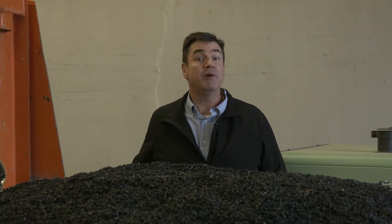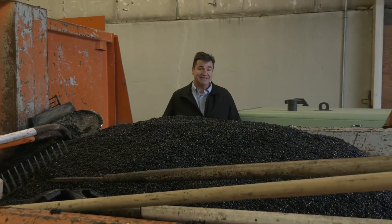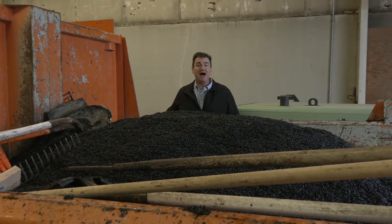Hello again, everyone. Welcome to this week's edition of Focus Vandalia. My name is Rich Hopkins. I'm the Communications Manager for the city, and we are coming to you today from the Vandalia Public Works Garage, which is really ground zero when it comes to this city's efforts to battle potholes.